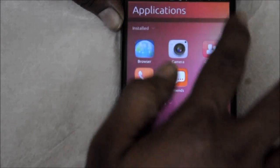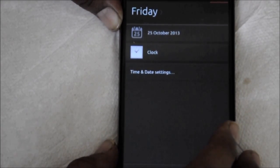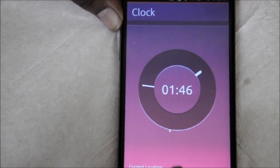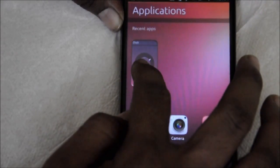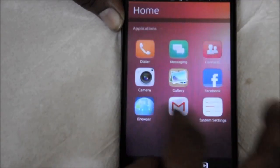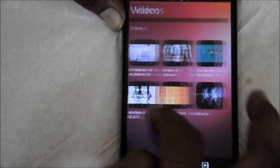Another reason to avoid Ubuntu for now is the power management. It is much better than it was in the developer preview released earlier in the year, but your phone will need charging far more regularly than it would under Android. My Nexus 4 can manage a good 24 hours before needing to recharge, but on Ubuntu Touch you will be lucky if it lasts 12 hours.